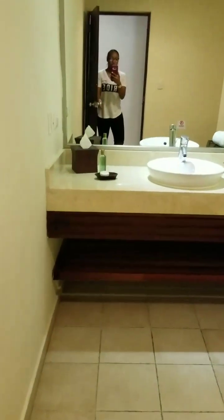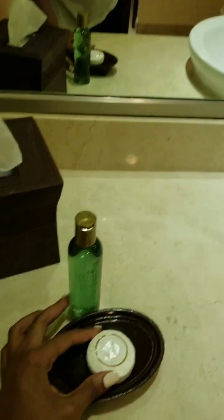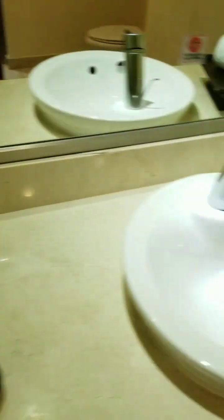Let me just show y'all this bathroom — it's so big. There you have your little soaps and stuff and a long counter space.